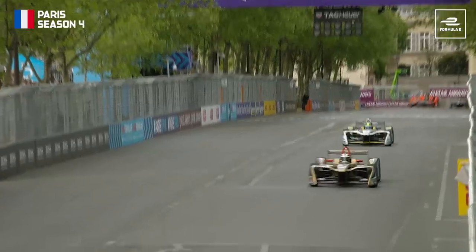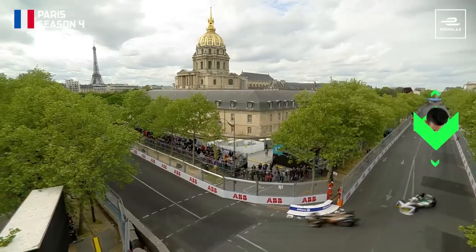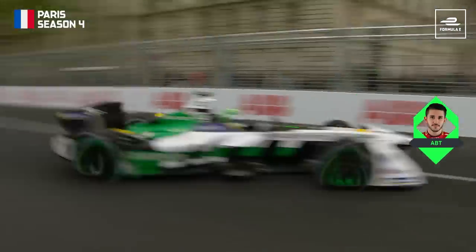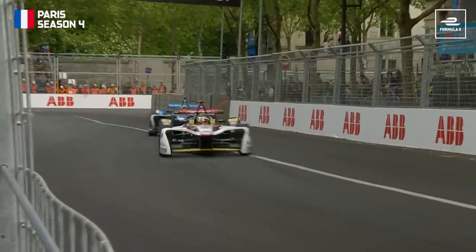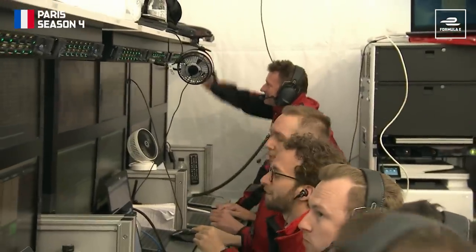Not the only time Buemi would be victim of a Fan Boost charge, and it must have felt like deja vu for the Swiss driver when the other Audi driver, Daniel Abt, made this move in Paris. Daniel Abt is using his Fan Boost now as he tries to pass Sebastian Buemi. He's got the inside line — he's going to force his way through. Good work from Daniel Abt. Buemi tried to close the door, but Abt managed to make it past just about. That's a great pass — up to sixth place.